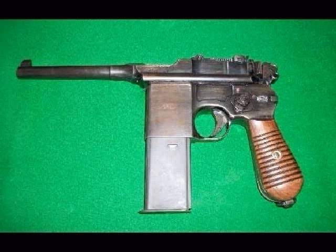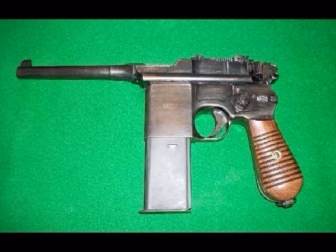Besides the select-fire option, the M1932 also had a detachable 10-round or 20-round magazine. Although this pistol was largely intended for export to China, small numbers were also sold to the Wehrmacht during the Second World War, where it was designated the M712.